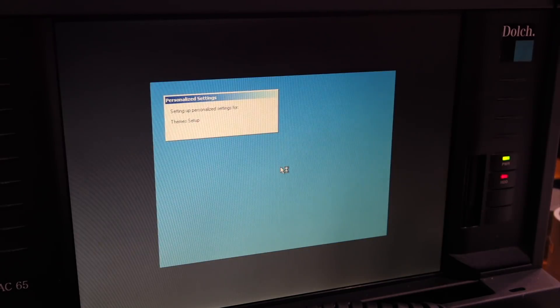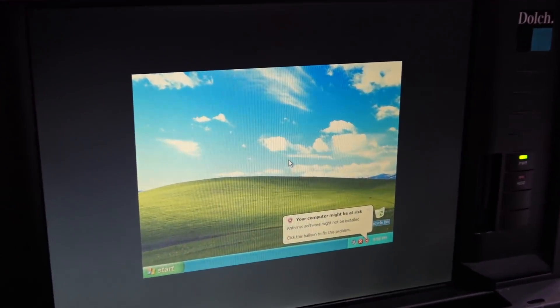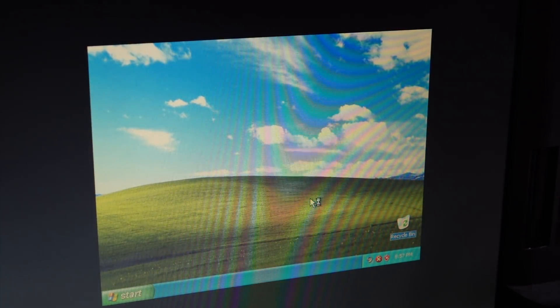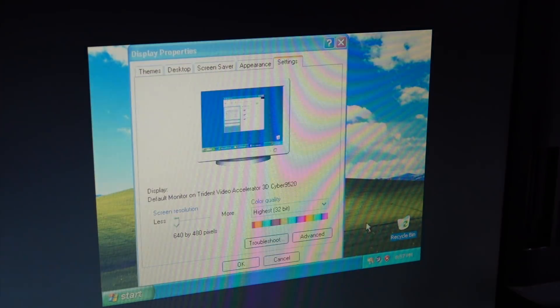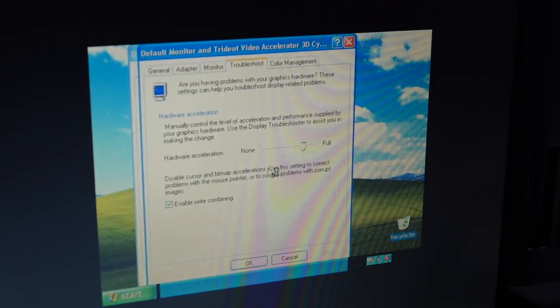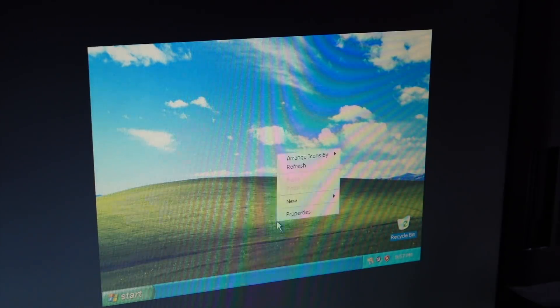Woohoo! It's a bug in the driver, and the fix, if I remember well, is to go immediately to Properties, Settings, Advanced, Troubleshoot, and then move it one notch back.